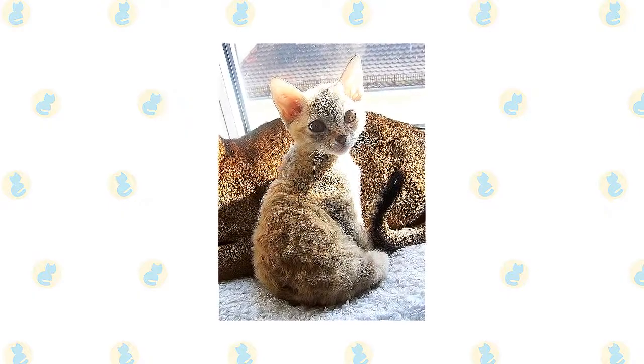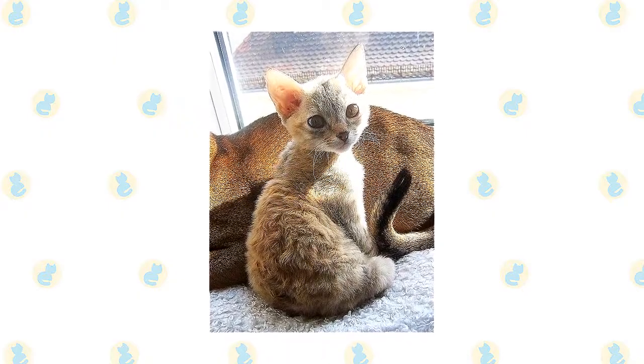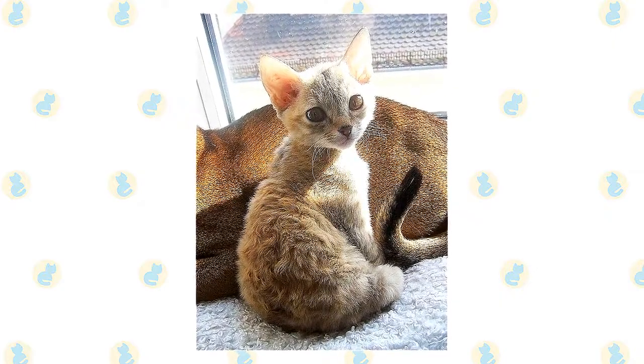The German Rex is a small to medium-sized cat. Exact size standards might vary, but most German Rex cats weigh in at 5 to 8 pounds. Some cats can be smaller or larger than the average for their breed.